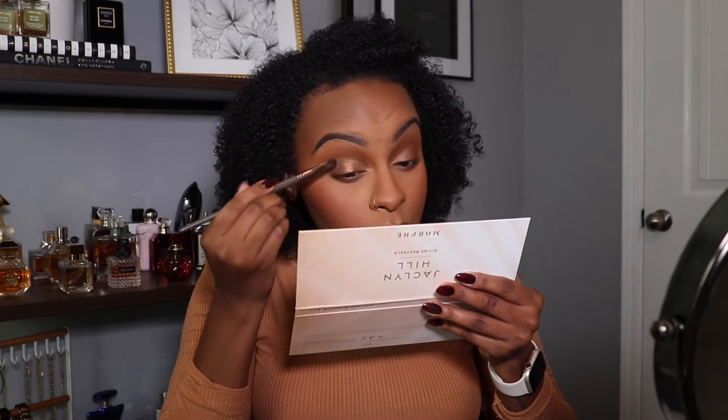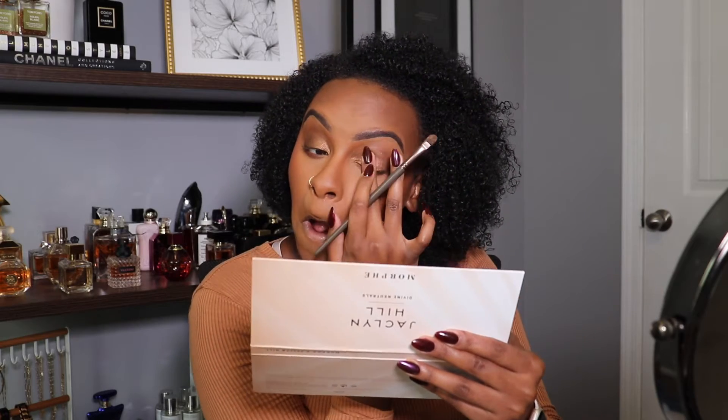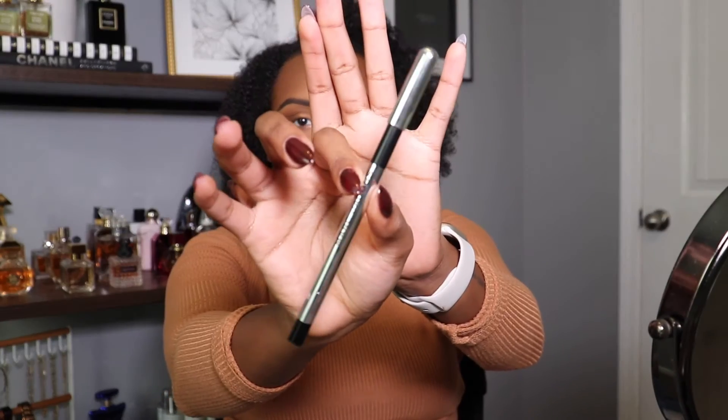Look at that color — isn't it just so beautiful and bronzy? Nothing beats a bronzy eye, it's just so sultry and sexy. I want to be buried in this eye look. I'm gonna make sure I let my family know so they can make my wishes come true.